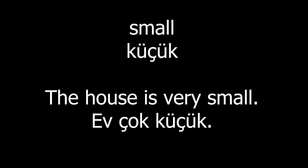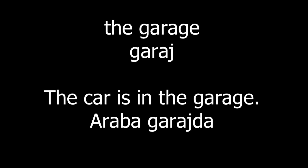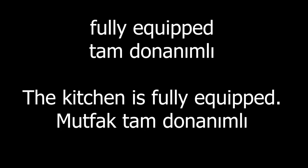Small. The house is very small. The garage. The car is in the garage. Fully equipped. The kitchen is fully equipped. Door. The door is red.